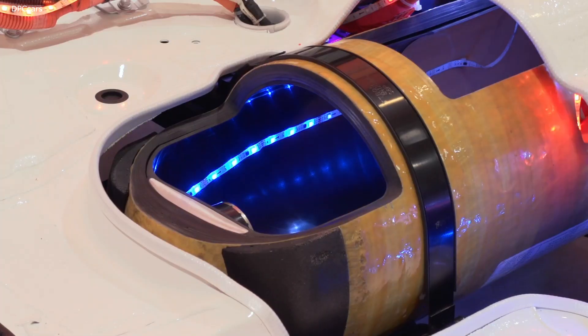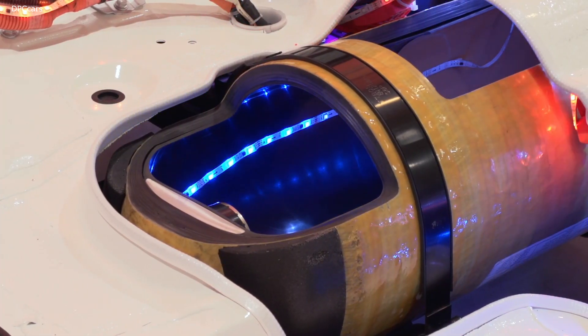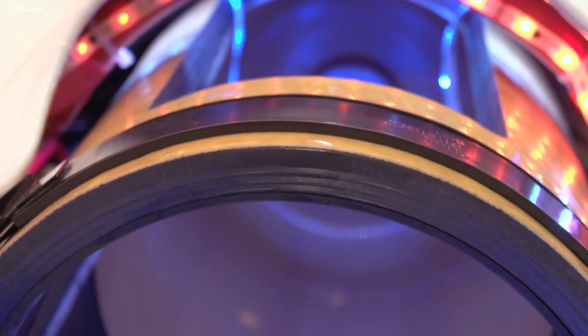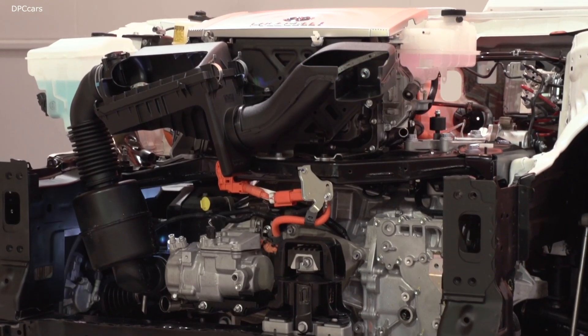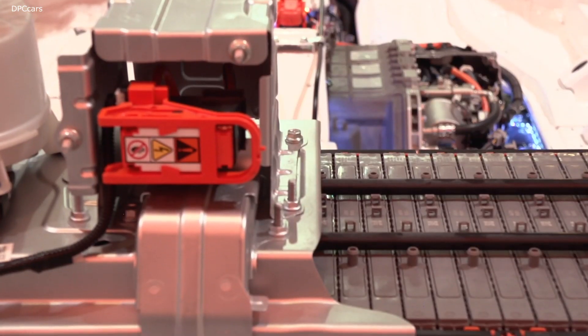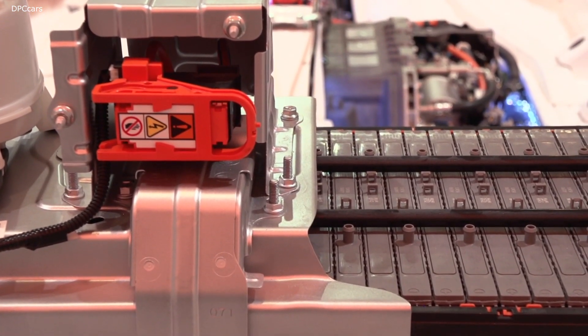First, regarding the styling — as you can see, it's a lot lower on the new generation. The reason we could do that is on the current generation the fuel cell stack stands underneath the front row seat.